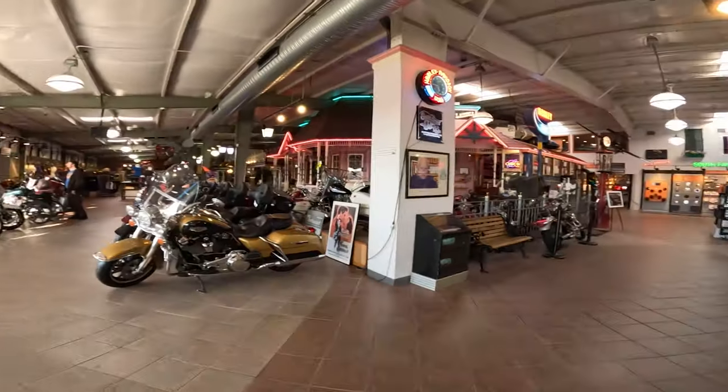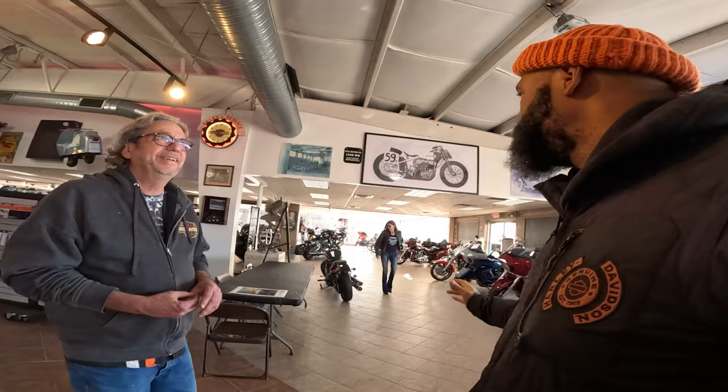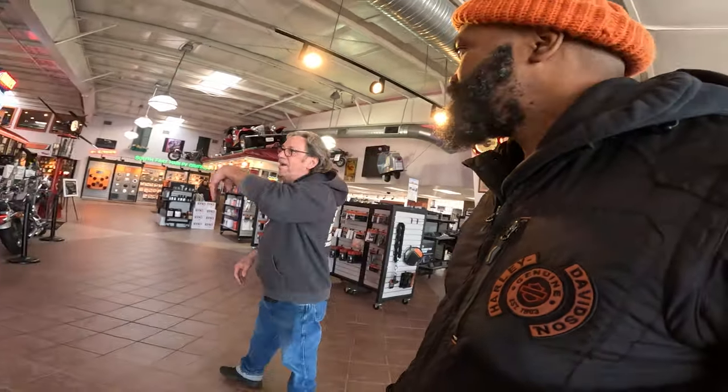What brings you up to Cleveland? I'm here visiting with my wife — she's originally from Cleveland. I was like, I'm going up to the dealership, we can shoot some footage or whatever. We're here for another 15 minutes — we close at 5 on Saturday. Wander around and enjoy.